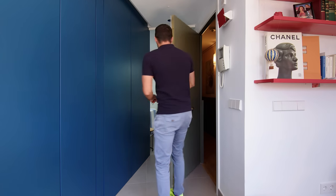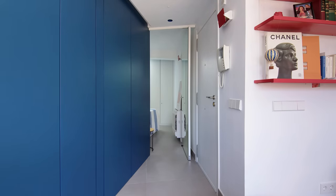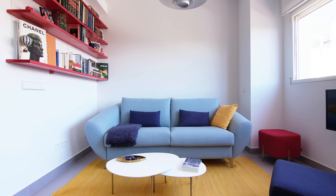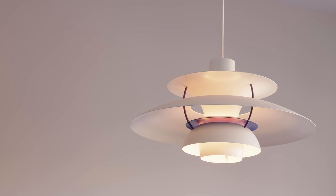Upon entering the house there is a blue wall from floor to ceiling. The living space is an open plan space with the kitchen. There is a sofa that converts into a bed for when guests stay over. The room is illuminated by large windows and a pendant light from the French designer Louis Poulsen.